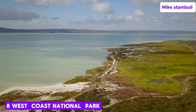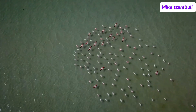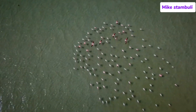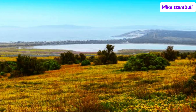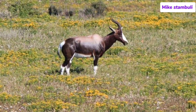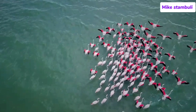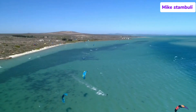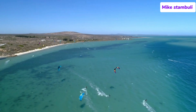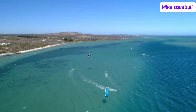Number 8: West Coast National Park. The West Coast National Park, located just over an hour's drive north of Cape Town, is a stunning natural reserve known for its breathtaking landscapes, abundant wildlife, and vibrant spring wildflower displays. Stretching along the Atlantic coastline, the park offers visitors an opportunity to explore its diverse ecosystems, including wetlands, salt marshes, and fynbos-covered hills. Visitors may spot eland, zebra, red hartebeest, bontebok, ostriches, and springbok.